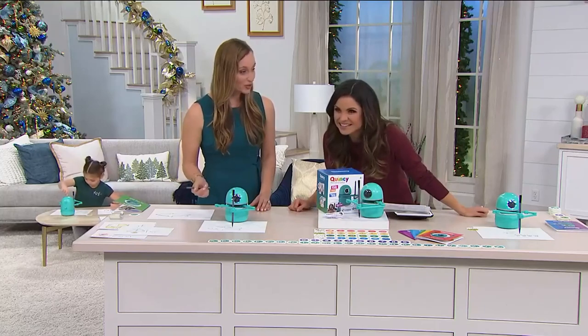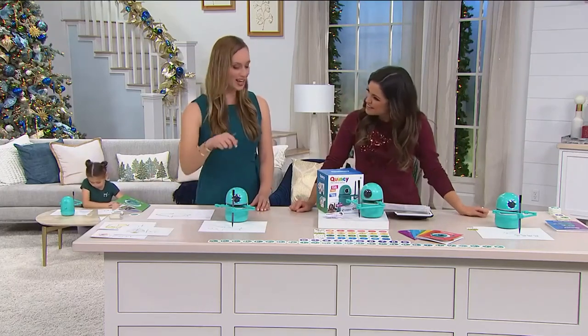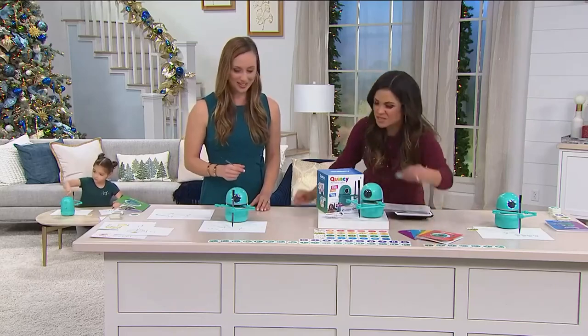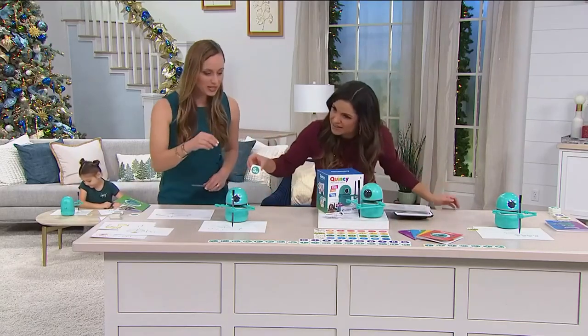Do you know how to spell it? You'd have to find the S and put the S in front. Can we do it? Yeah, let's put the S in front — let's start with S. We know Quincy, we can spell!